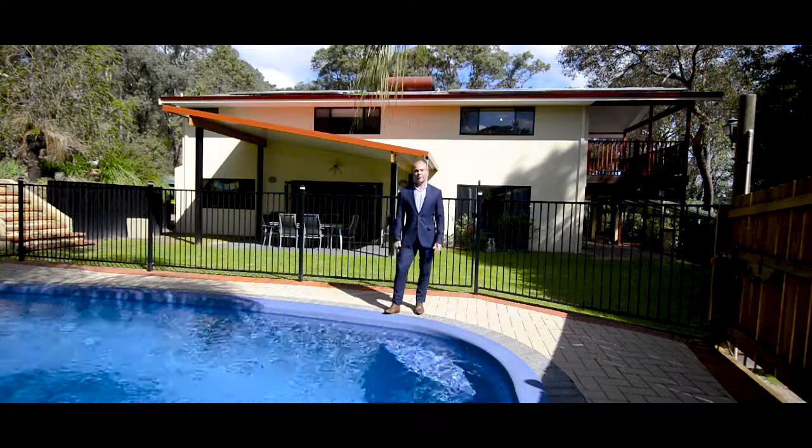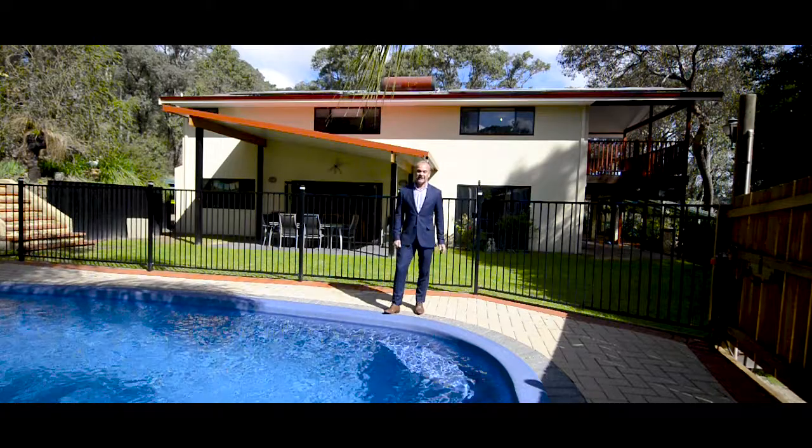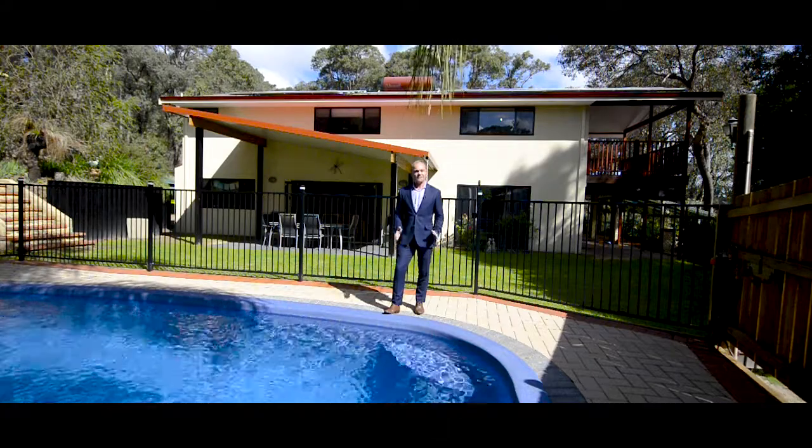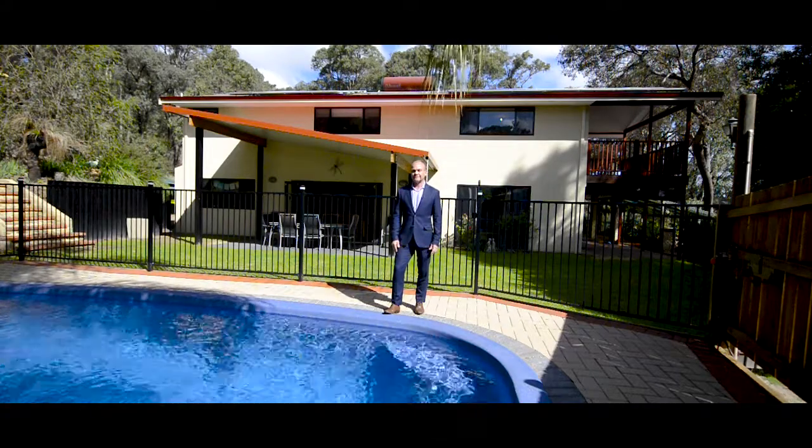With this stunning below-ground pool and fantastic entertaining area you can see behind me, now is the time to come and view this stunning Hills home. So give me a call — I'd love to show you through. Thank you.